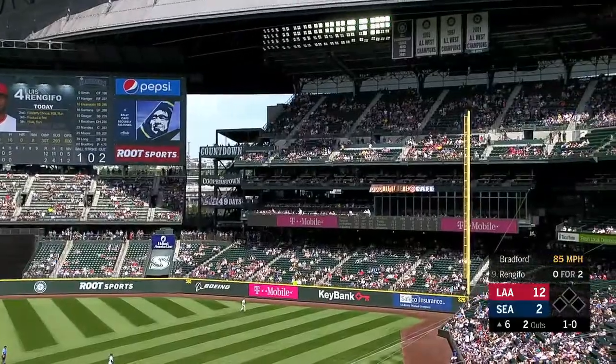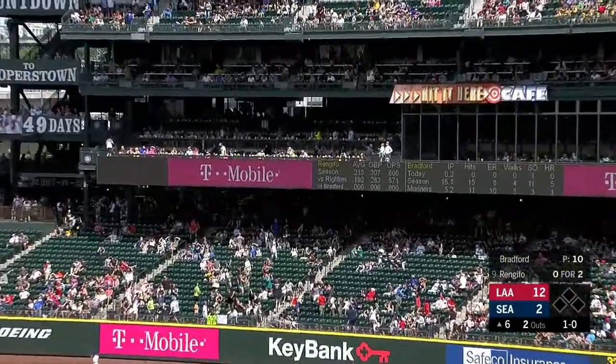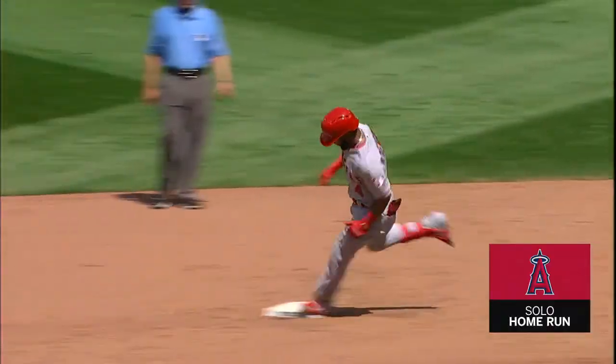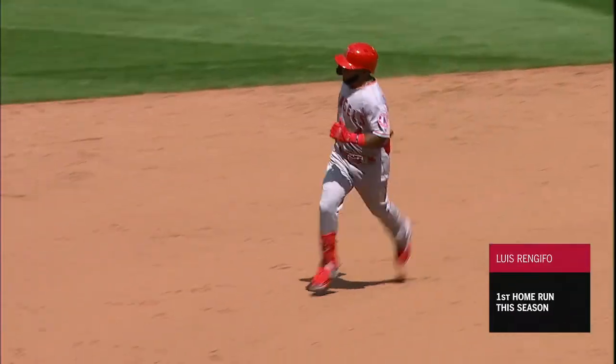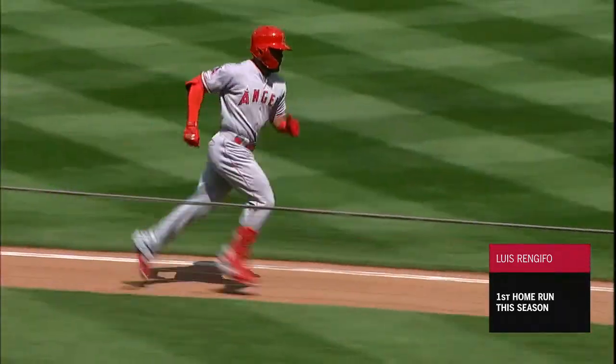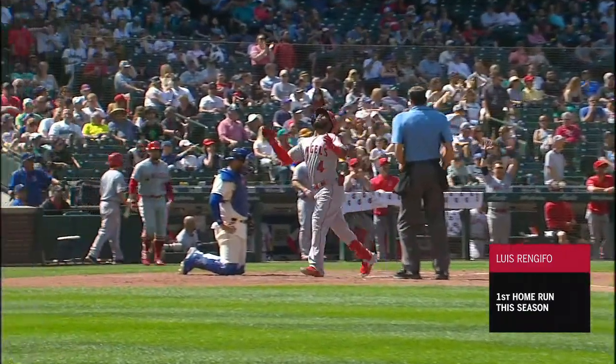Off speed out toward right field — Hattiger is going to watch this one go. First major league big fly for Luis. Wow, that is big boy territory. That is 13 to 2. When you get oohs and aahs from the home crowd here in Seattle, that ball was crushed. It's another run scored.